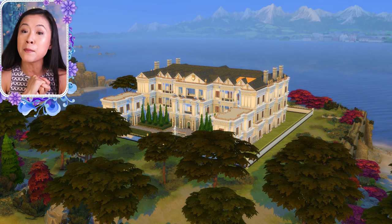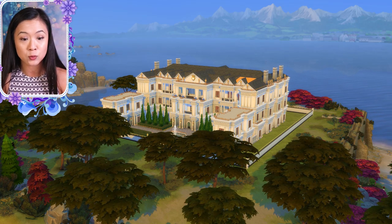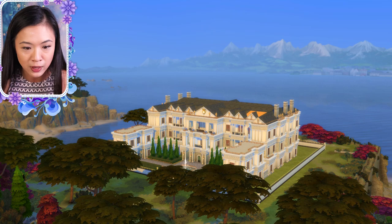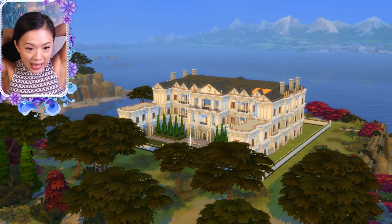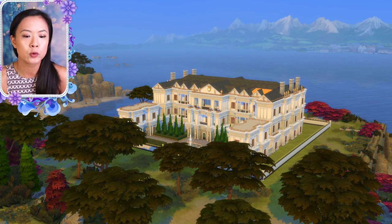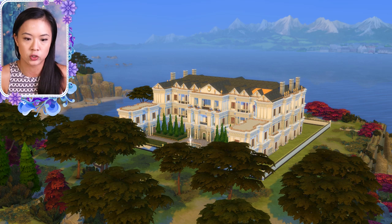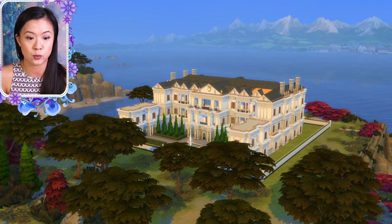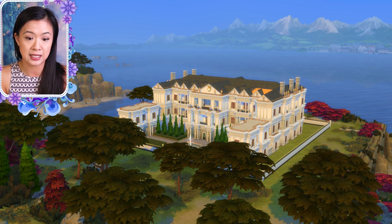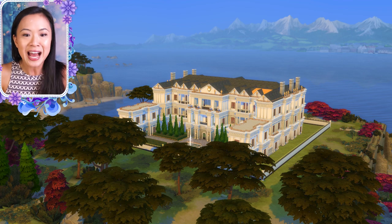We're here at the Windenburg Palace — this is the front view. I did not make this original palace; I didn't do many changes to the outside, it's really the inside where I did all the renovations. I am uploading this to the gallery so it will be available by the time you watch this. One of the roofs might be a slightly different color by accident, so I need to fix that.